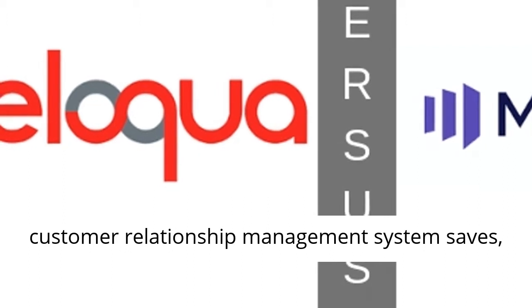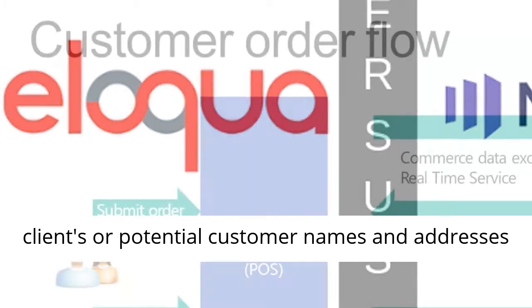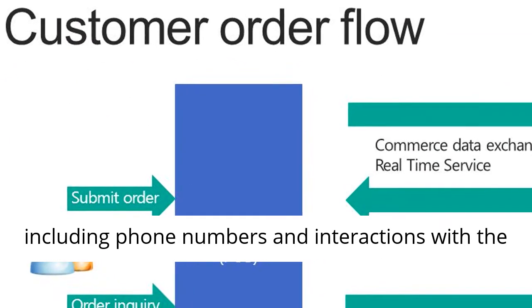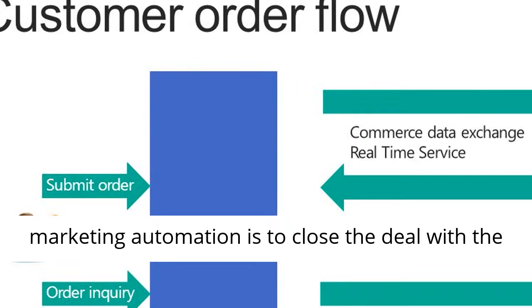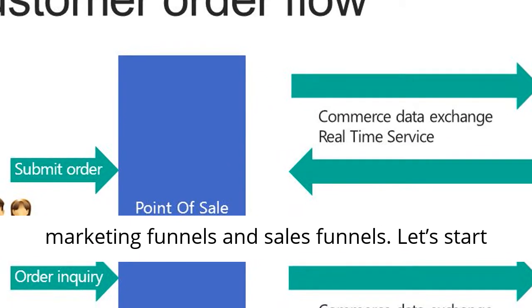A customer relationship management system saves, documents, and keeps track of information such as a client's or potential customer's names and addresses including phone numbers and interactions with the customer in its account, whereas the mission of marketing automation is to close the deal with the client by various means such as deploying marketing funnels and sales funnels.